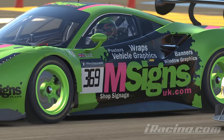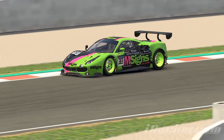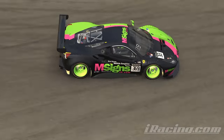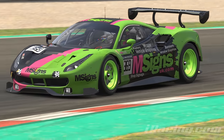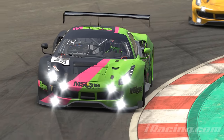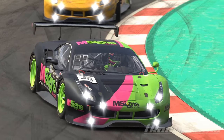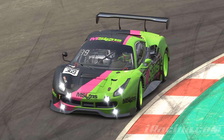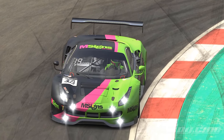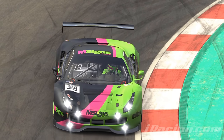Let's look at an example of slip angle in action. Here's a hairpin at Barcelona, a fairly slow first gear corner where effective slip angle is fairly easy to spot. If we watch in slow motion you'll notice that the front of the car is directly on top of the corner apex right on the painted line, but the rear end of the car is still a good six inches away from it.